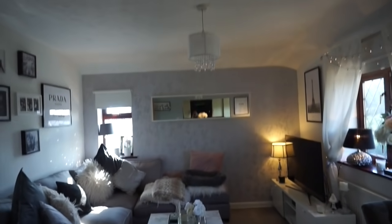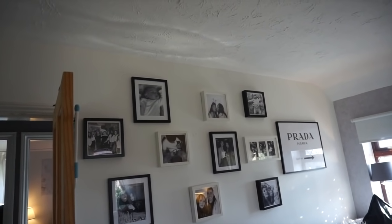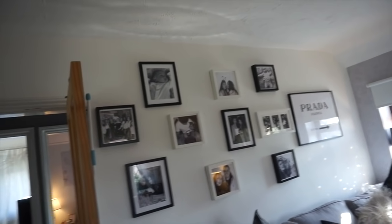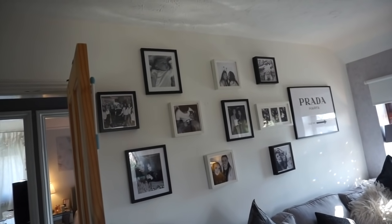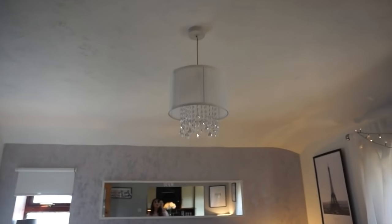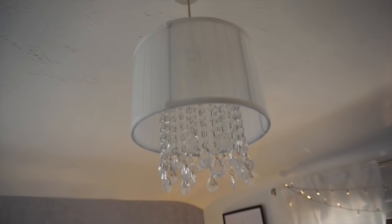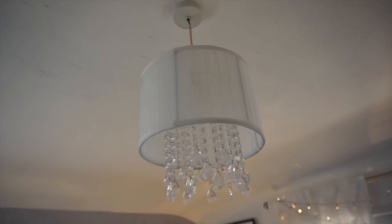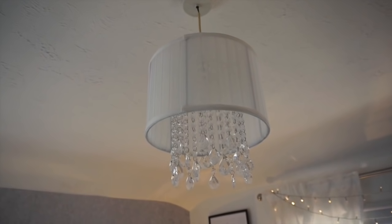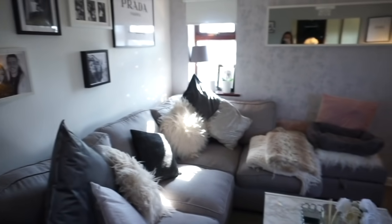This is what you see when you turn around. I've got some prints up here and pictures which I do need to change — because I haven't even got my nephew on here, and Bradley hasn't got any of his family up there, so they really need updating. This beautiful chandelier is from Dunelm, of course. Isn't that absolutely beautiful? I'm literally so obsessed. That's basically the front room.